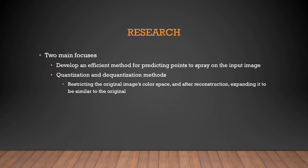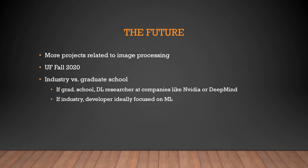I had two main focuses in this project. My first was to develop an efficient method for predicting the number and spray patterns of points on an input image. The other was to improve the dequantization method — unlike quantization, dequantization expands the color space of an image. In our case, we had to find a way to reassign colors to groups of pixels such that the reconstructed image was close in appearance to the original. In the near future, I plan on undertaking more projects similar to this one, as it got me even more interested in image and signal processing, which complements my existing interest in computer vision.